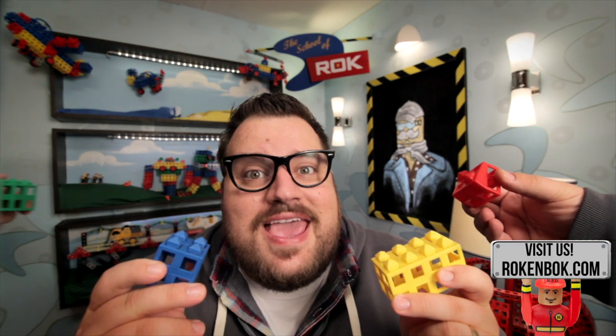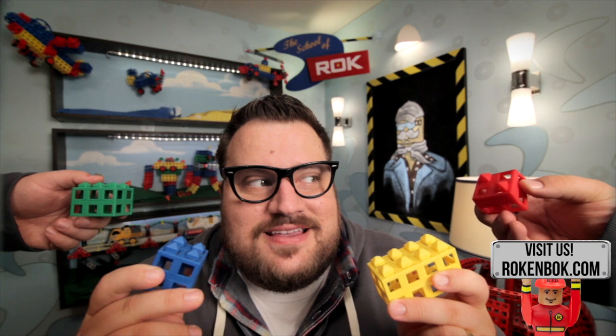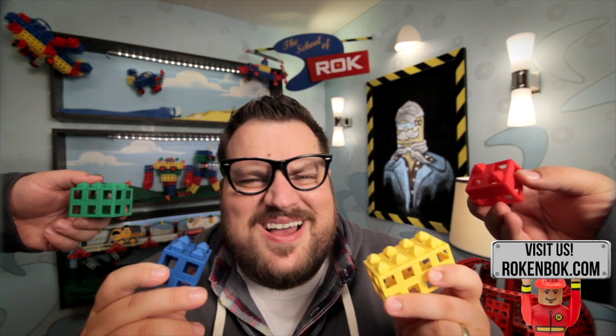This is a Rock Block, as is this, this, and this. And together, these four Rock Blocks, in combination with a fantastic set of Rock'n'Bock construction pieces, creates one of the most dynamic sets of building blocks ever.